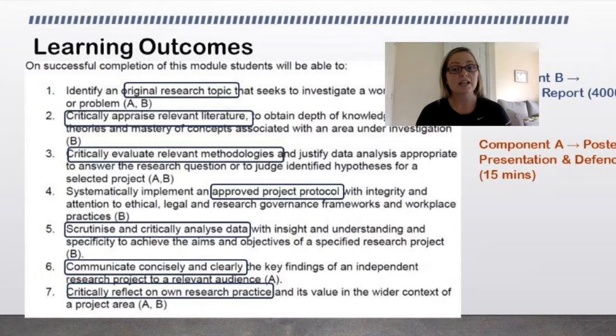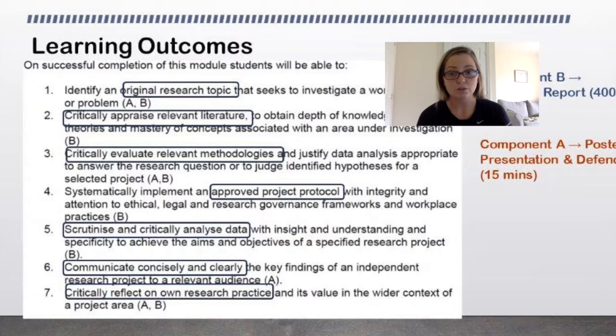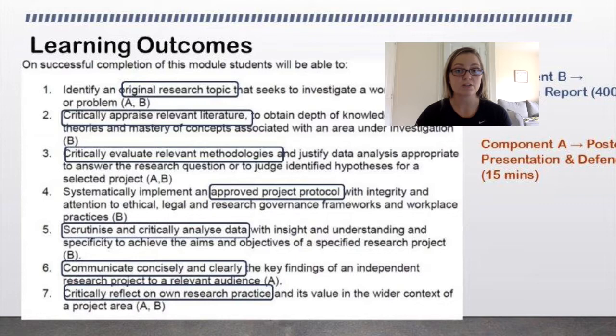It's really important that your project is approved. You shouldn't be collecting any data without supervisor sign-off at a bare minimum. More than that, if you're using any human tissue or animals, it should go through full ethics. I leave that up to you and your supervisor to discuss, but it's really important that we honour the ethics of both the study participants and the research institution.